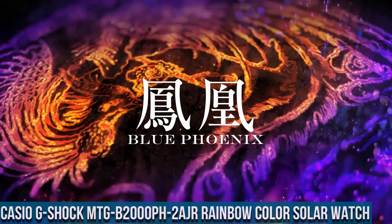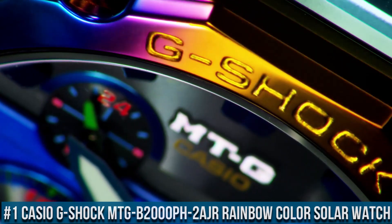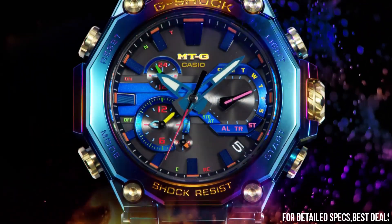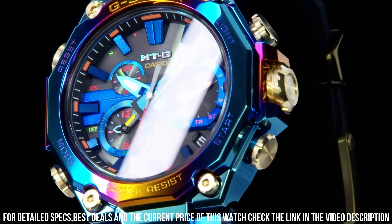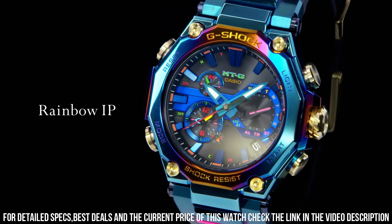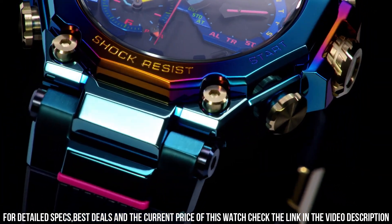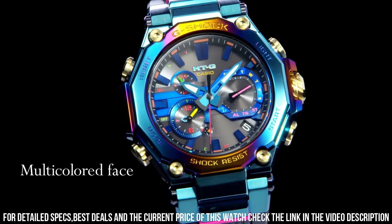Number 1: Casio G-Shock MTG-B2000PH-2AJR Rainbow Color Solar Watch. It is equipped with Japanese solar quartz movement and 5636 caliber. Polymer, stainless steel, hard coating case of round shape. Case dimensions are 51 mm in diameter and 15.9 mm in thickness. The dial of this Casio watch is black and blue. Display type: analog. This timepiece has sapphire antireflection coating glass. Polymer band, band color black. 200M water resistance.